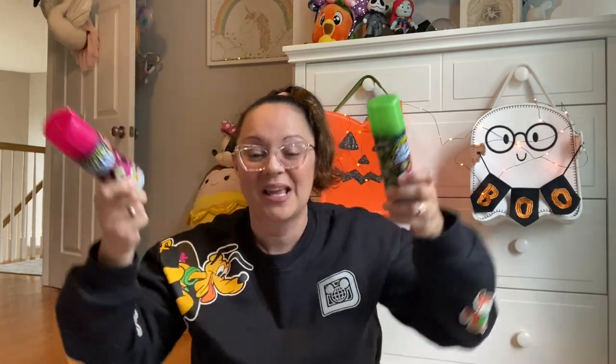Last items: silly streamers! I found these at Target and thought they'd be a great addition to the boo basket. They're a little messy inside, but if you take them outside or are willing to clean up, so worth it. I opened one to test and — wow, so much fun! That is my boo basket haul. I hope I was able to give you some ideas.